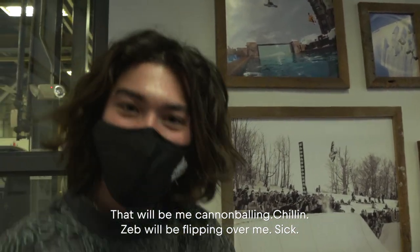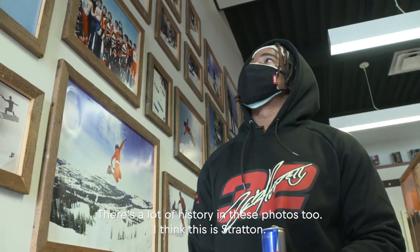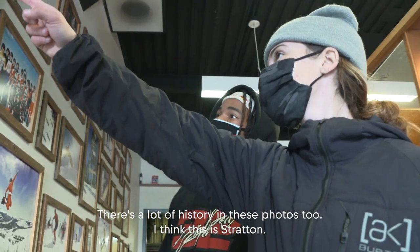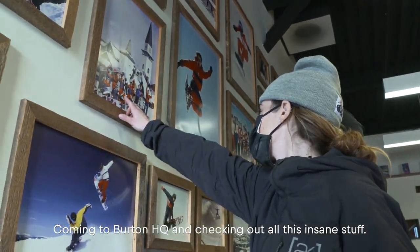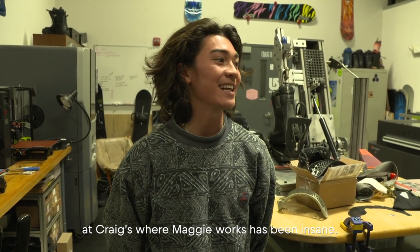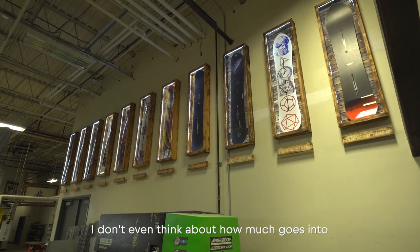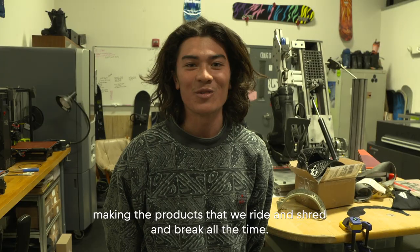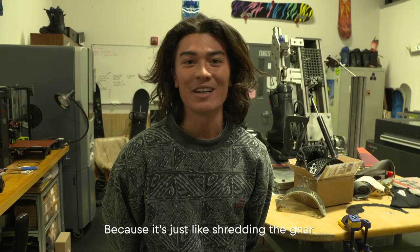Sam will be flipping over me. And there's a lot of history in these photos too. Coming to Burton HQ and checking out all this insane stuff at Craig's where Maggie works has been insane. All these machines are wild. I didn't even think about how much goes into making the products that we ride and shred and break all the time — it's just shredding the gnar.